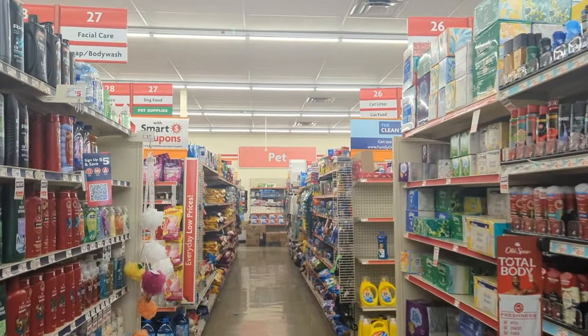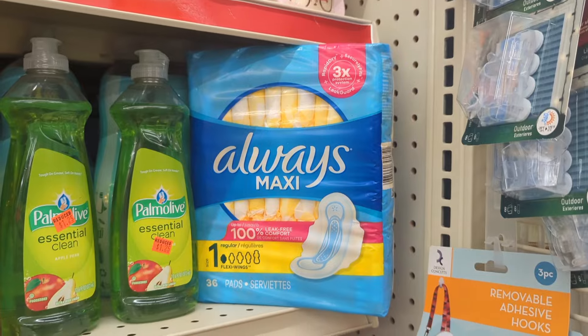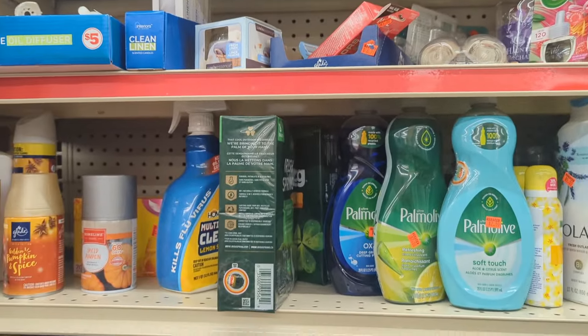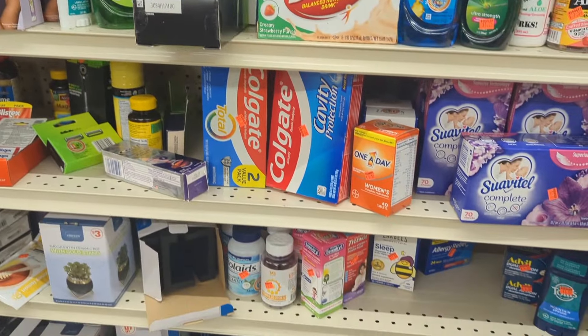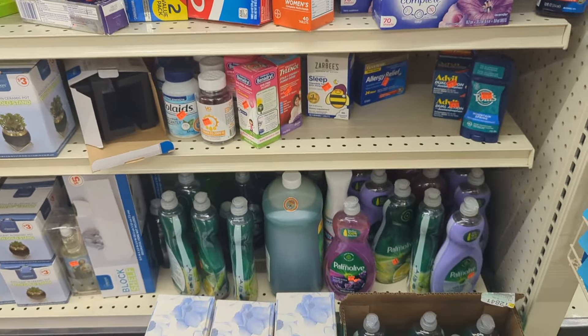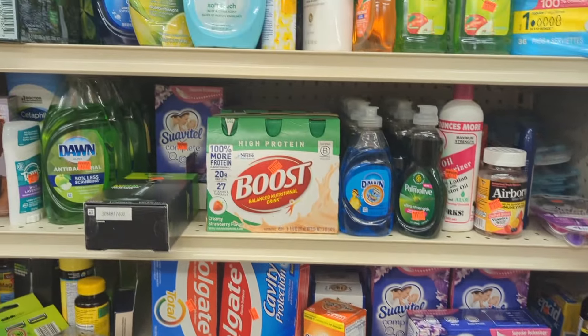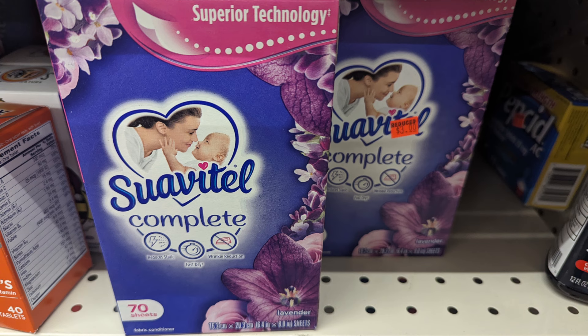I always try to stop by the clearance section and see what coupons we can match up and see if I stumble upon anything else. And that's exactly what I've done today. We have a dollar coupon for the Always Pads, if not $1.50, and a dollar for the Palmolive, and also a dollar for the Suavitel. This is one of the sections that is clearanced out, but for right now I'm going to pass on it because I'm taking some other items, and I'm going to share what the manager here at this store mentioned to me.